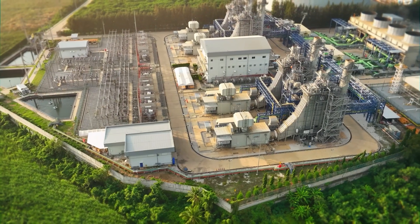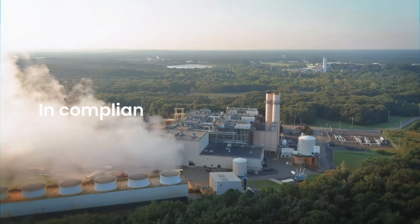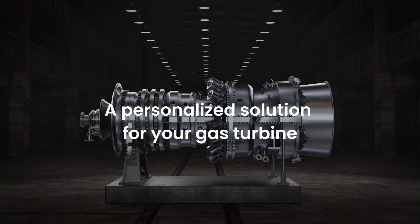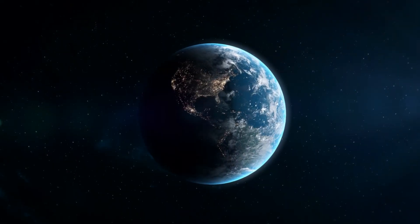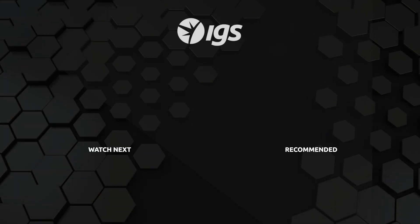IGS gas turbine solutions provides a customized solution with minimal impact on critical path. Scope can be adapted according to client requirements and OEM recommendations, offering a personalized solution for your gas turbine. Protect your gas turbine from the challenges of casing oxidation. Contact IGS today.